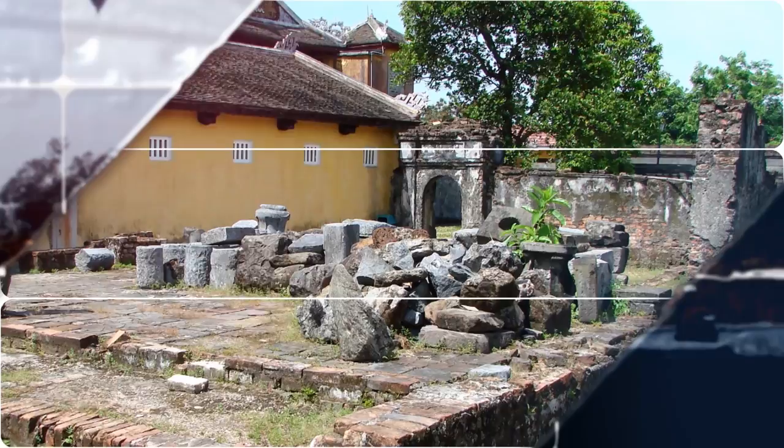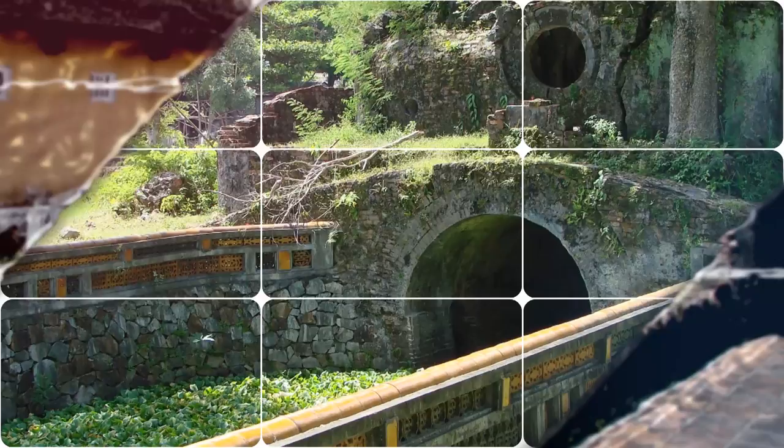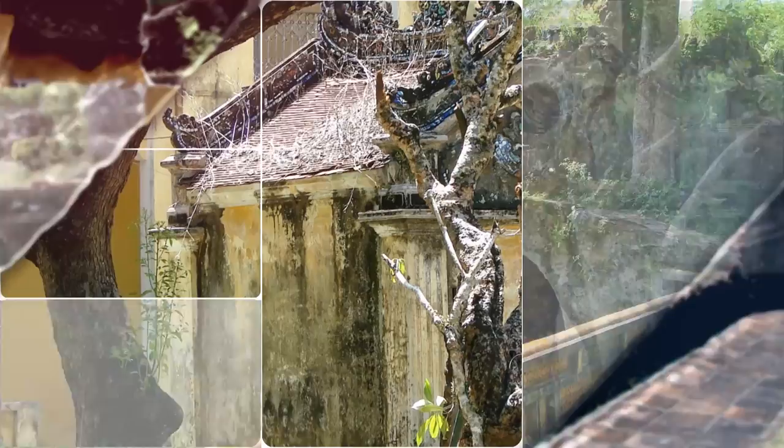Inside the Citadel was the Imperial City, with a perimeter of almost 2.5 kilometers. Inside the Imperial City was the Imperial enclosure called the Purple Forbidden City in Vietnamese, a term similar to the Forbidden City in Beijing. Only the emperors, concubines and those close enough to them were granted access to enter the Forbidden City. The punishment for trespassing was death.